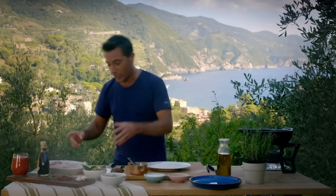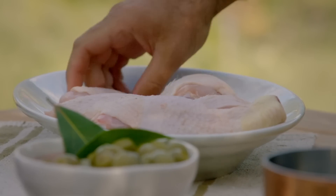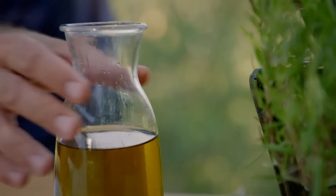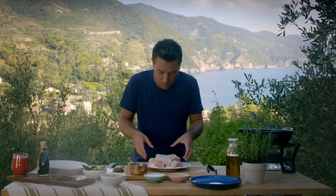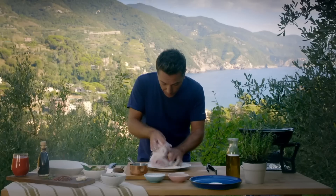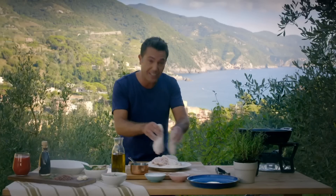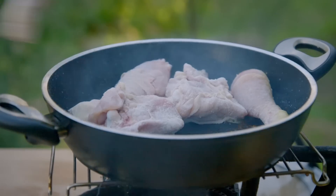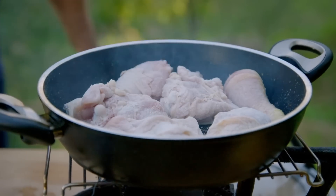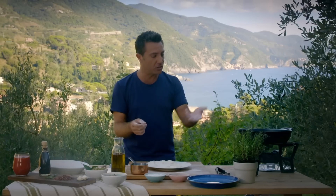We start with chicken legs and thighs, which work very well for this dish because they keep the moisture and are very tasty. I coat them in plain flour, get the oil into a hot pan and make sure the oil is nice and hot, then massage the chicken into the flour, making sure all pieces are beautifully coated. Shake any excess flour off and place straight into the oil. Cook the chicken on each side for three to four minutes until golden brown, making sure the skin is nice and crispy, turning them at least twice.